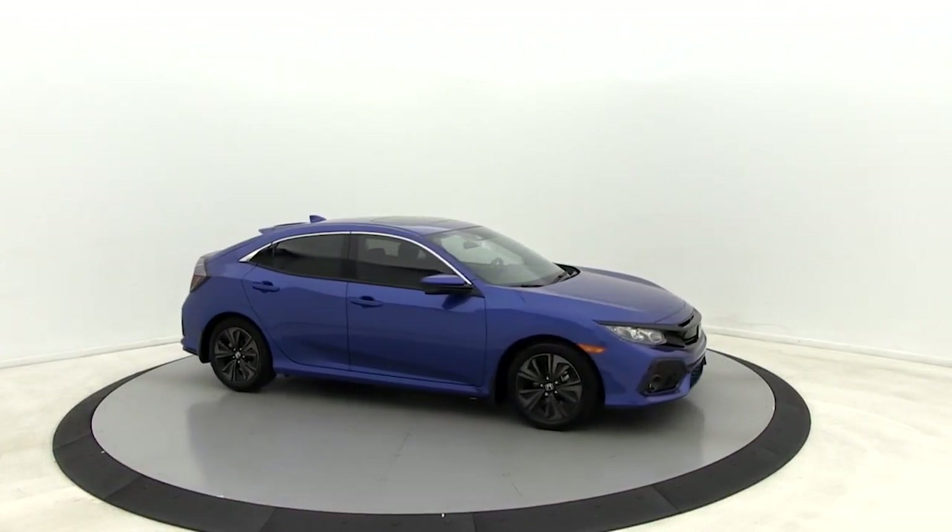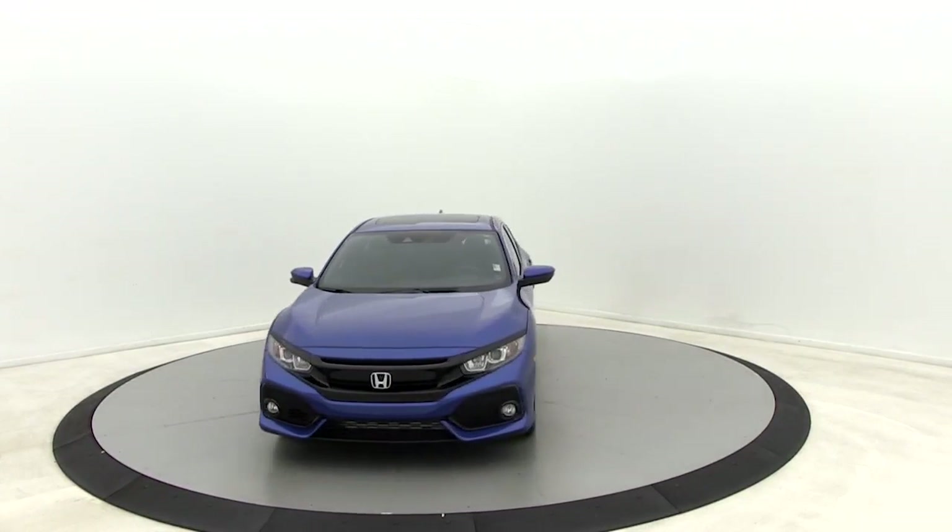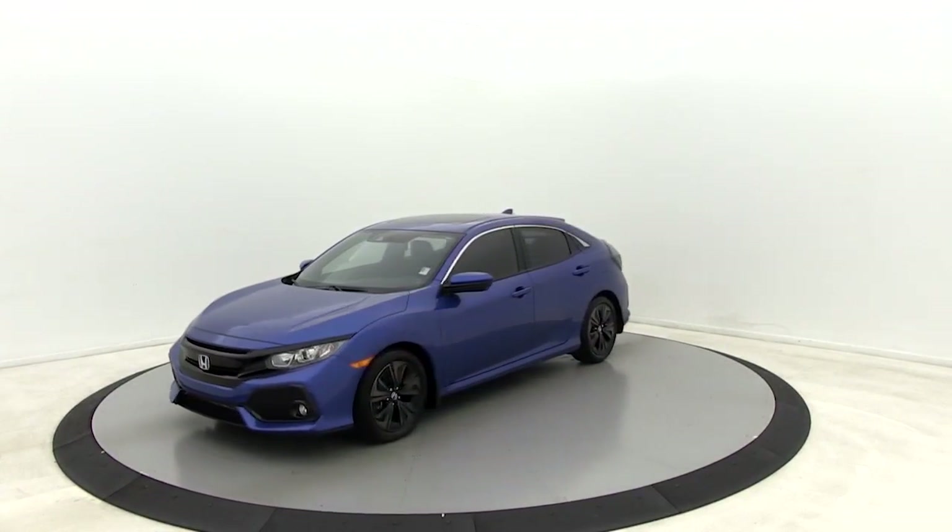Come test drive the 2019 Honda Civic. Practical, awesome gas mileage, and incredibly reliable.